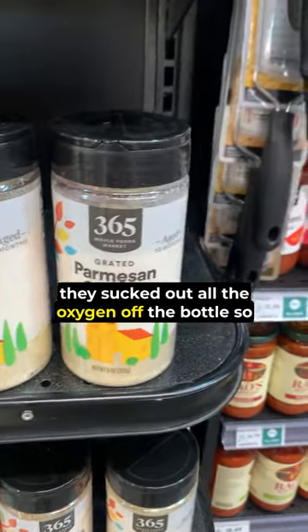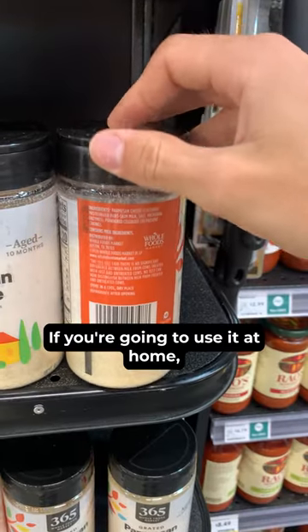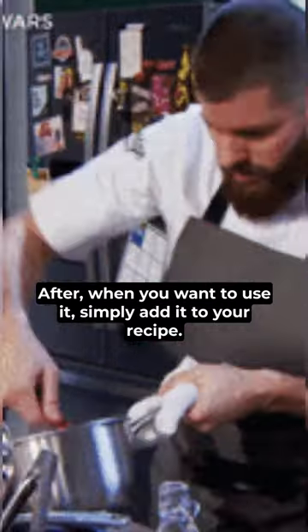Second, when they made the product, they sucked out all the oxygen from the bottle so no bacteria could develop while at the supermarket. If you're going to use it at home, buy the entire piece and just grate it yourself — it takes four minutes. After that, just store it in the fridge or freeze it, and when you want to use it, simply add it to your recipe.